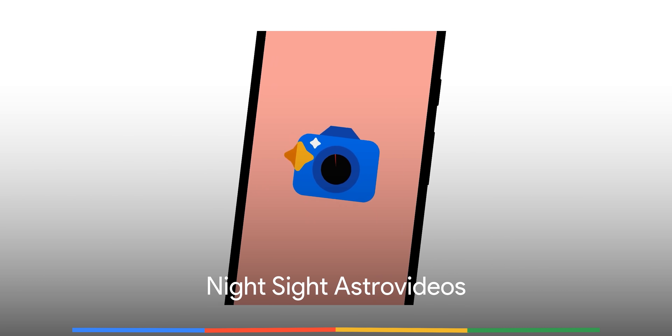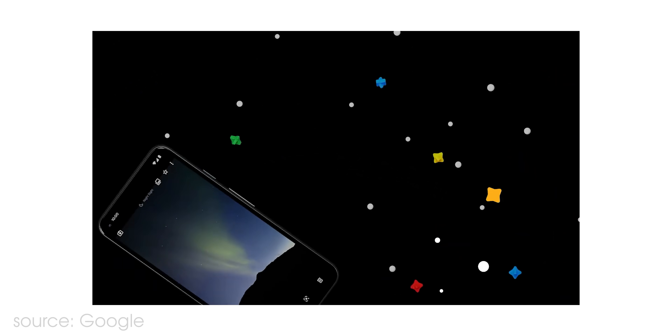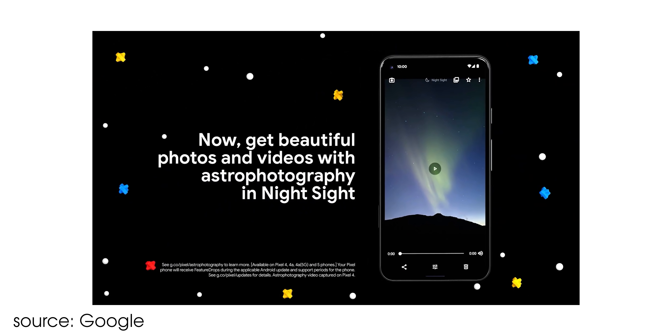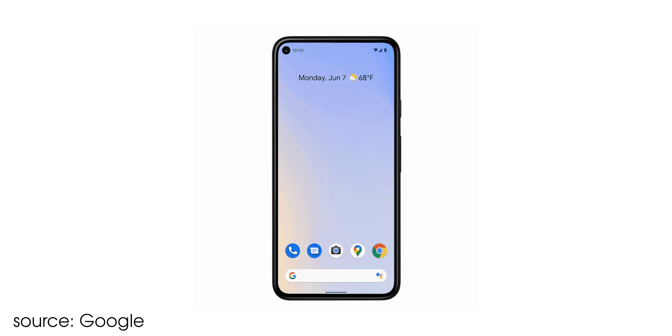Night Sight is leveling up in 2021 with time-lapse video, courtesy of the June Pixel feature drop and an upcoming Google Camera update. On top of allowing you to create long exposure stills of the night sky, this new feature lets you create a short video of the same exposure.